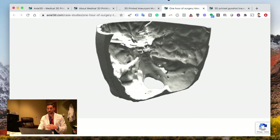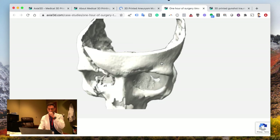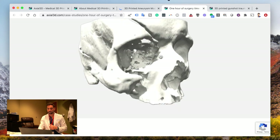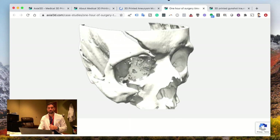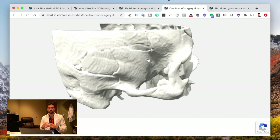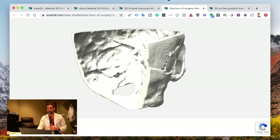This one here — they printed this model for a patient who got in a car wreck. You can see his fracture line here in his face. They were able to preoperatively choose the hardware and instruments, measure everything, and put everything together so they didn't have to do it during the operation. So the patient has less anesthesia, which is awesome.